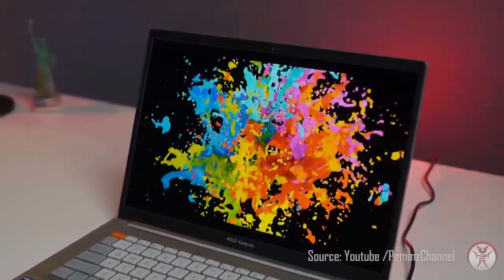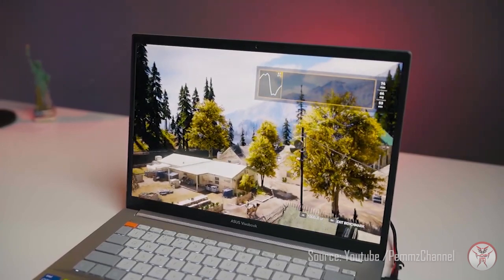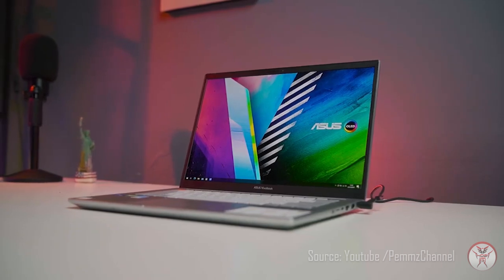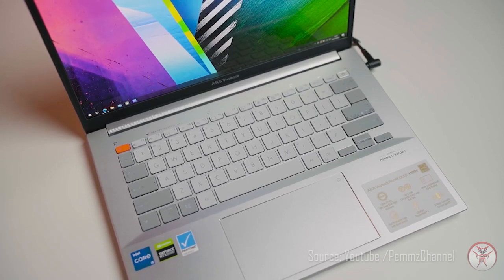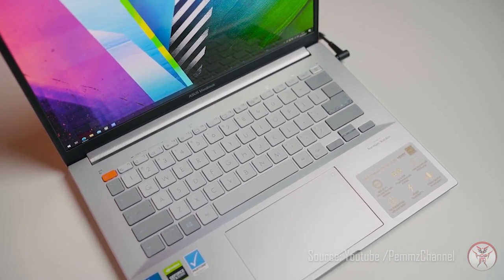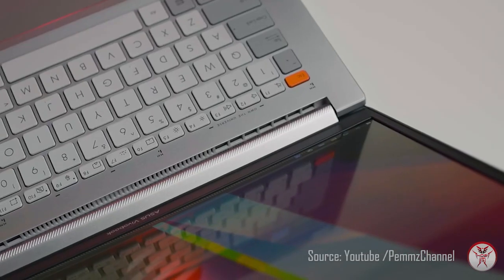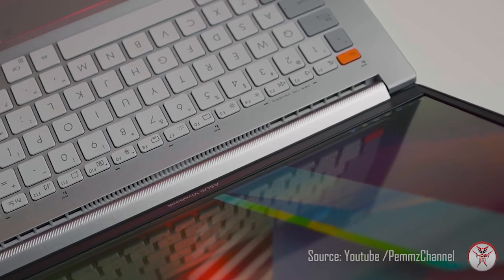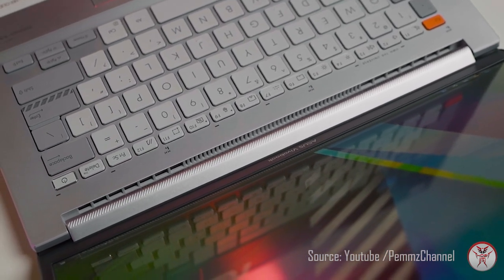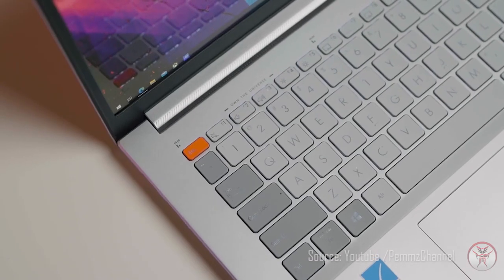Assalamualaikum warahmatullahi wabarakatuh. Selamat datang di Hobi IT. Asus VivoBook Pro 14X OLED menghadirkan kecepatan dan akurasi yang Anda butuhkan untuk mewujudkan mimpi Anda. Menggunakan layar OLED 14 inci dengan resolusi 2.8K, didukung oleh CPU Intel generasi ke-11 dan grafis Nvidia GeForce RTX 3050. Tonton video ini sampai habis ya. Selamat menyaksikan.